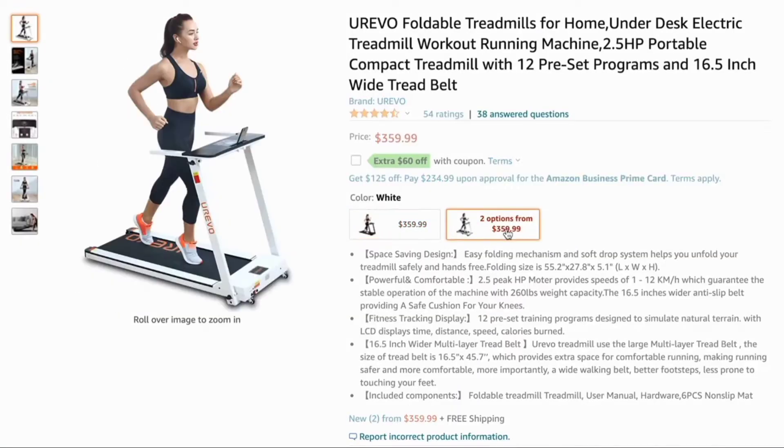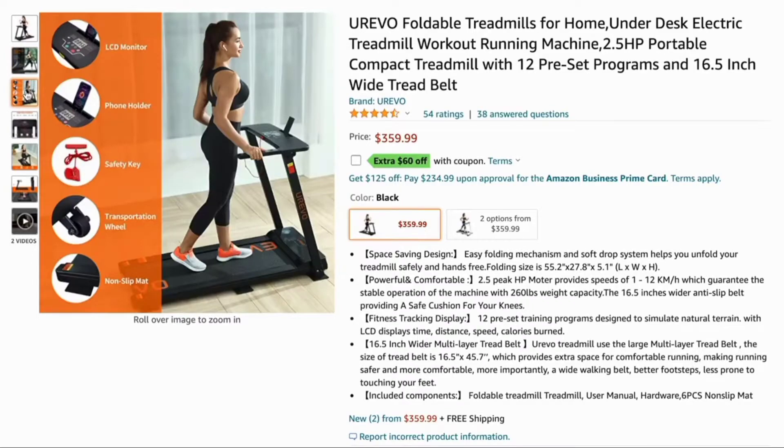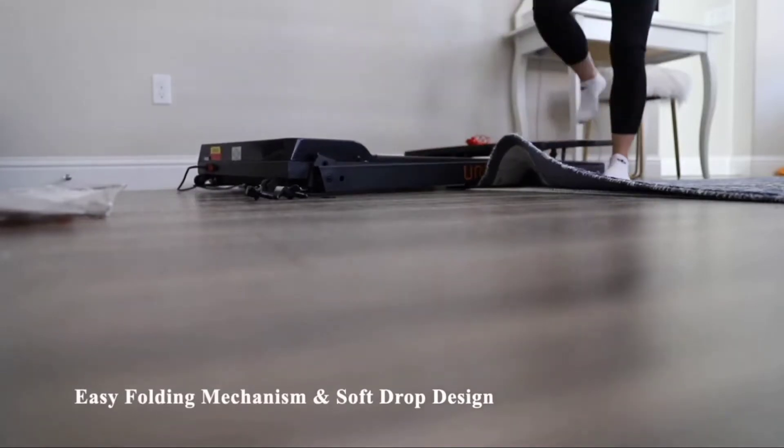This treadmill originally retails on Amazon for $359, but there is a $60 off coupon code bringing the total to $299. It has an easy folding mechanism and a soft drop design.